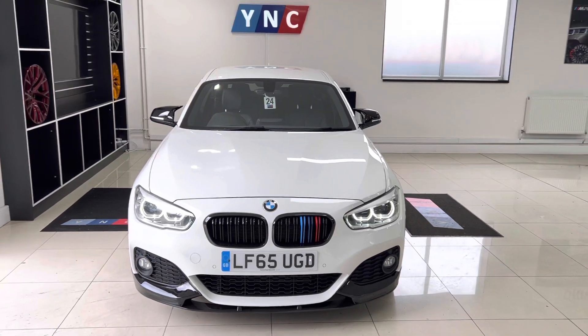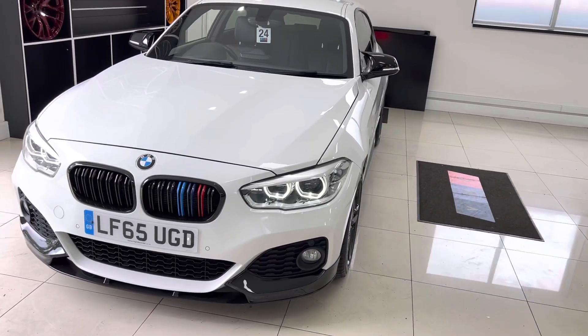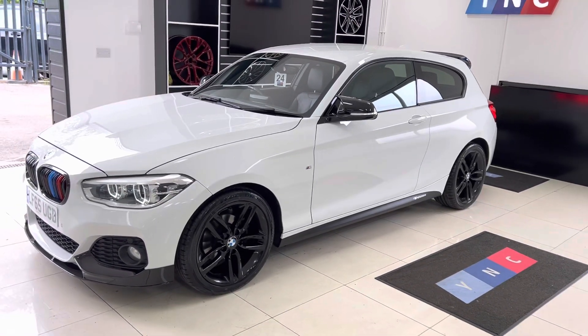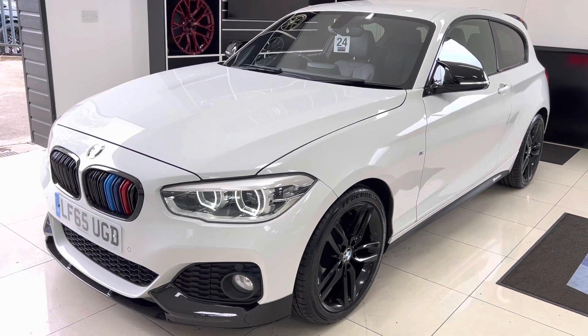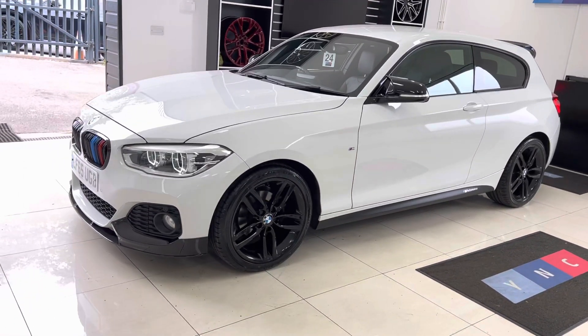Hello and welcome everyone to the walk-around video here at Your Next Car — the 2015 65-plate red 118d M Sport three-door hatchback. The vehicle is presented in Alpine White, features the YNC body enhancement kit alongside some lovely options from BMW. This one has the LED headlights and is in fact a facelift one series.